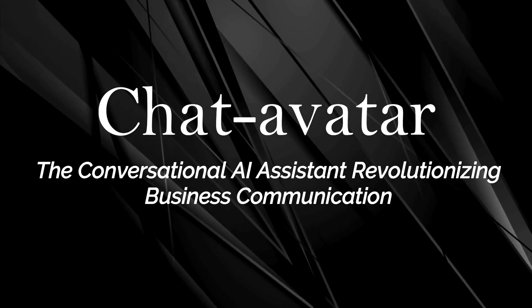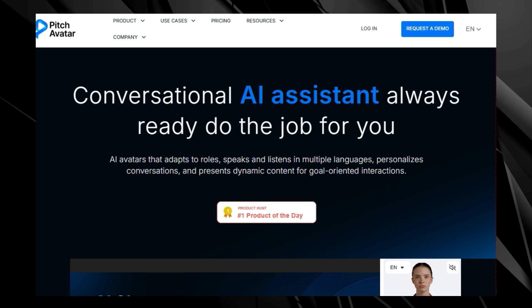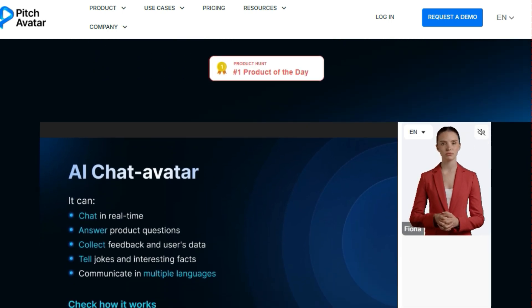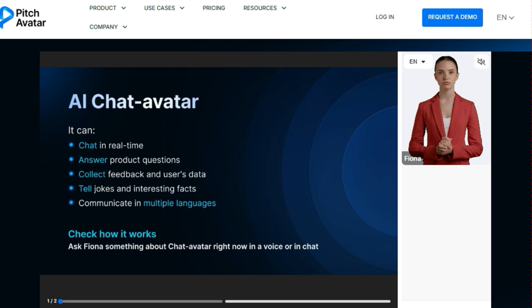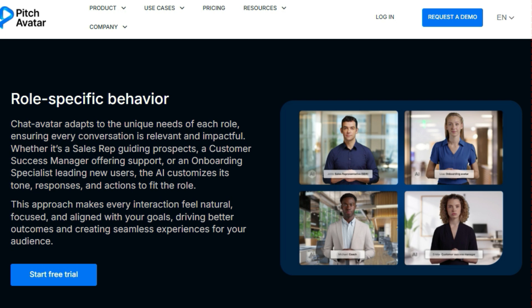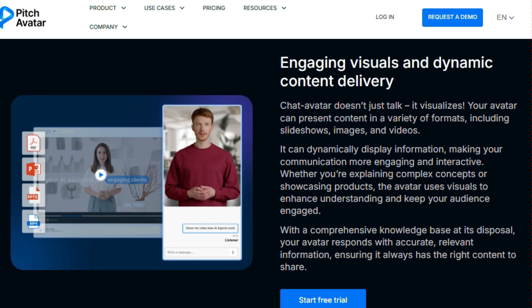Tool number 7: Chat Avatar — the conversational AI assistant revolutionizing business communication. Chat Avatar is a virtual assistant that uses uploaded content to perform tasks such as presenting information, answering questions, and guiding users through specific processes. It's designed to be customizable for various roles, such as sales assistants, trainers, or support agents, and is optimized to help achieve specific business or individual goals. Chat Avatar adapts to the unique needs of each role, ensuring every conversation is relevant and impactful. Whether it's a sales rep guiding prospects, a customer success manager offering support, or an onboarding specialist leading new users, the AI customizes its tone, responses, and actions to fit the role, making every interaction feel natural, focused, and aligned with your goals.